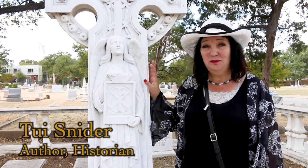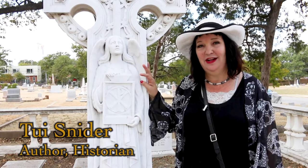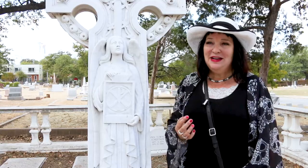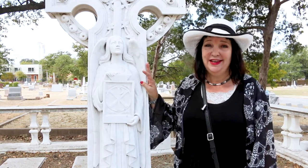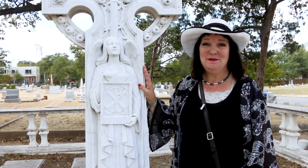My name is Tui Snyder. I write books, I give talks, I do a lot of research and I lead cemetery tours as well. I've been really lucky to have traveled the world and every place I go I am looking for the local burial ground. I have been lucky enough to see cemeteries from the northern tip of Europe to the southern tip of South America, but the ones in Texas are some of my very favorites. Today I am going to be leading you on a virtual cemetery tour through Austin's historic Oakwood Cemetery, and our focus today is going to be on cemetery symbols.